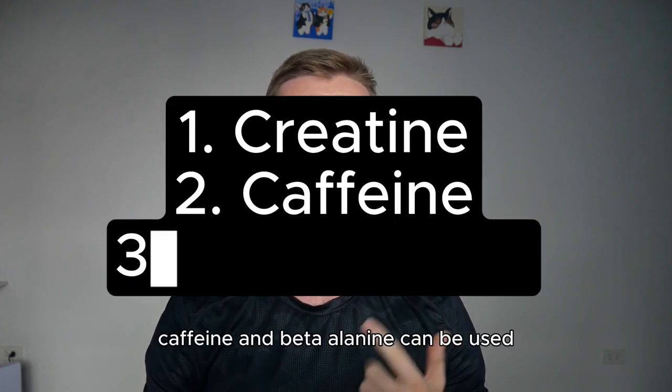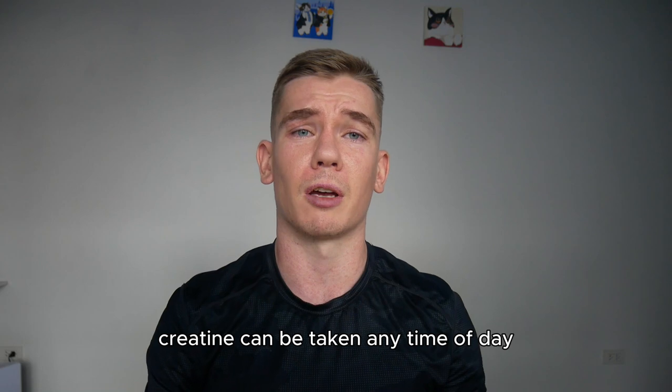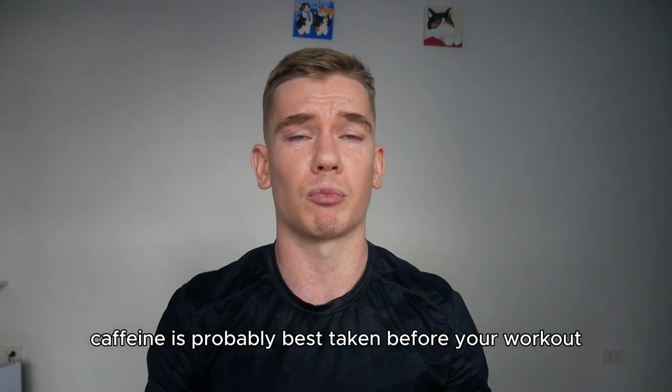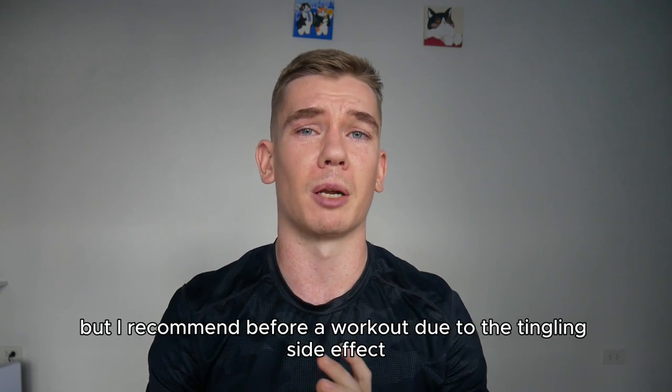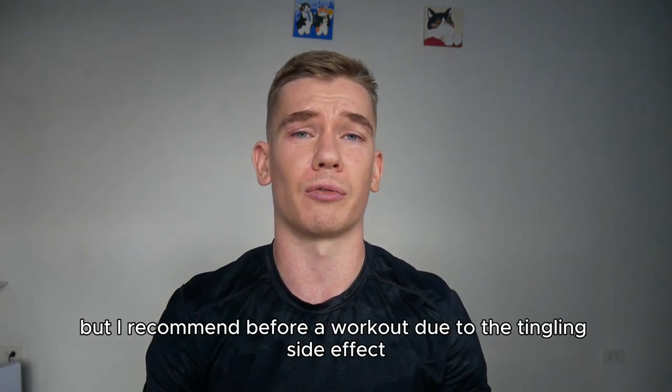For an extra boost, creatine, caffeine, and beta-alanine can be used. Creatine can be taken any time of day. Caffeine is probably best taken before your workout. Beta-alanine can technically be taken any time of day, but I recommend before a workout due to the tingling side effect.